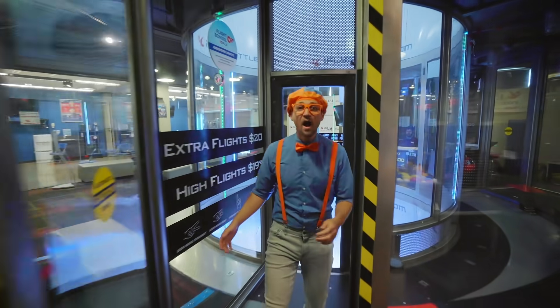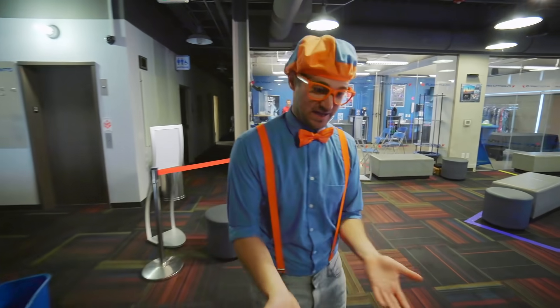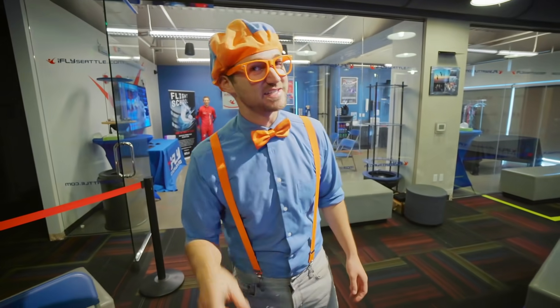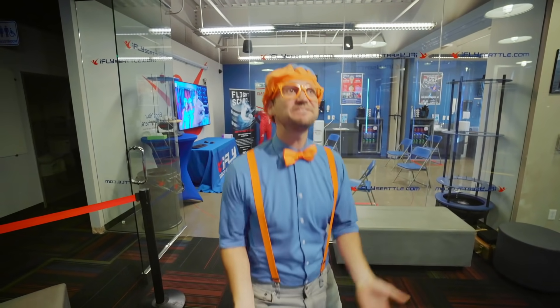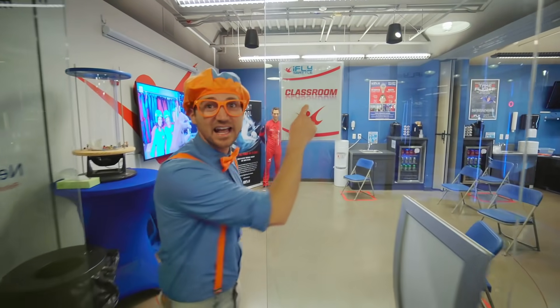That was so much fun playing with all those toys and seeing what water does when air is coming super fast from below. But the point of this place is not to play with toys — it's to use our bodies and fly in the air ourselves! So let's learn how to do this in the classroom.